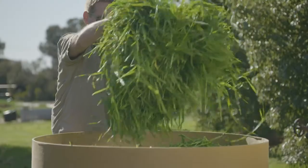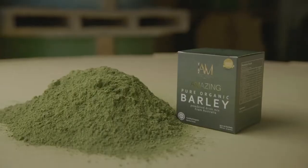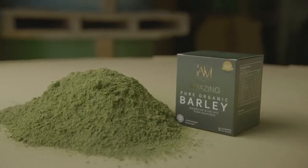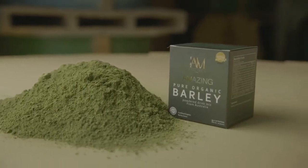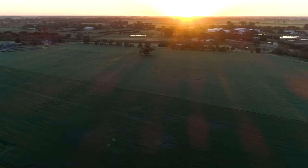Nutri Green Australia is actually the only organic barley farm in the whole of Australia, and I am truly proud to say that we are now the sole distributor in the Philippines for Nutri Green barley. IAM Worldwide gets its barley grass powders from Herbal, which sources them from us at Nutri Green, so you're guaranteed the best barley grass powders in the world.